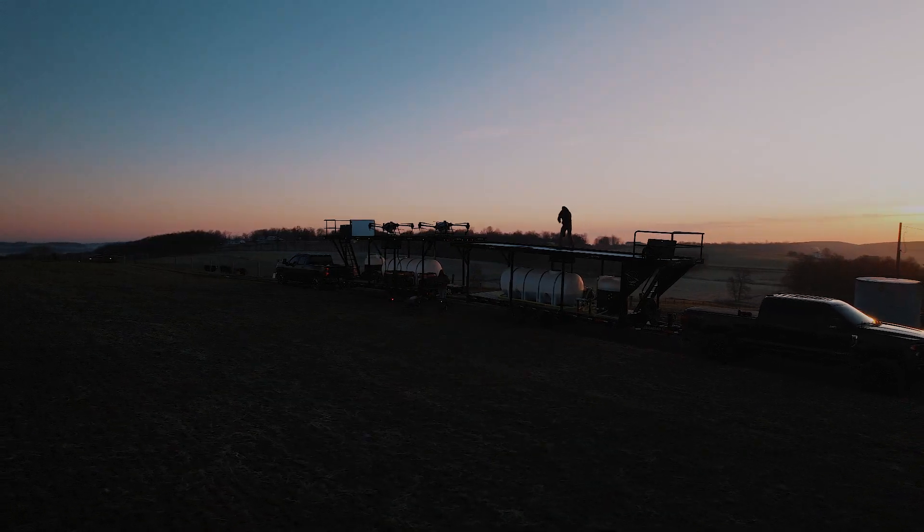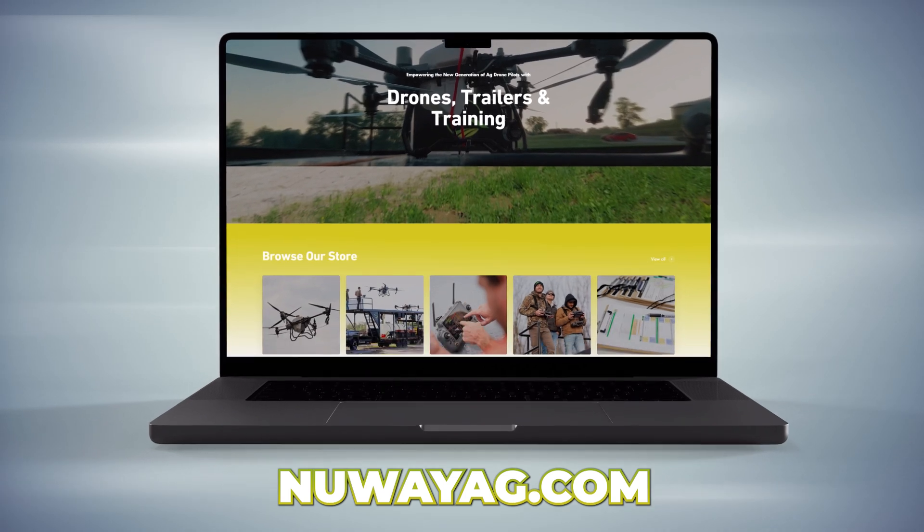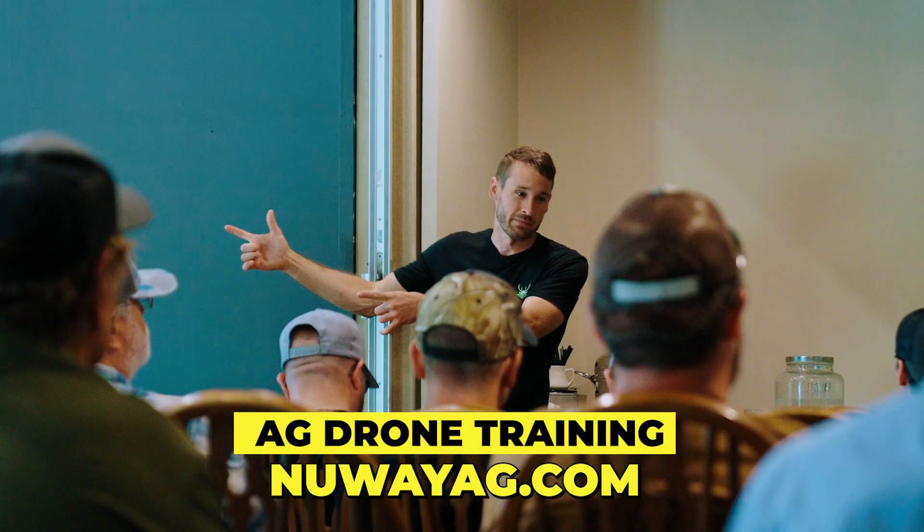As it becomes light out, Jason will show you guys more details of that trailer. But if you want the best drone spray trailer, get a hold of us — newwayag.com. We also sell the drones and help you understand the system.